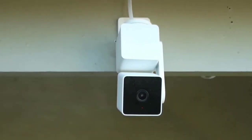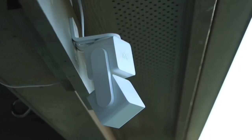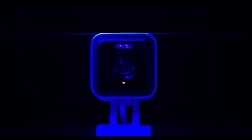The Wyze Cam Pan V3 is a game-changer in the smart home security arena. Its robust features — from versatile indoor-outdoor use to rotating motion tracking and color night vision — make it a top-notch choice. Keep your space secure, stay connected, and never miss a moment with this fantastic device.